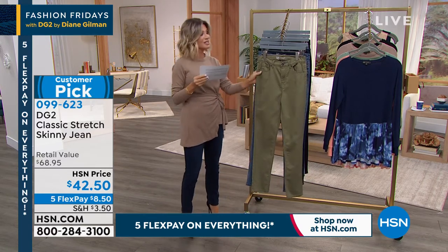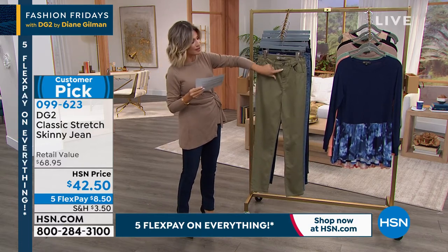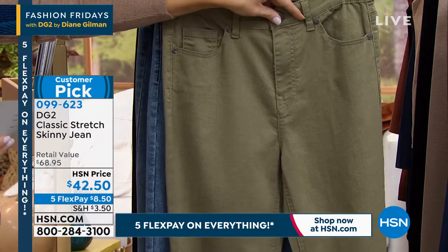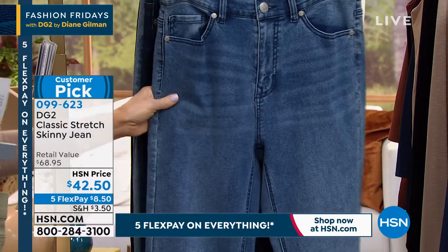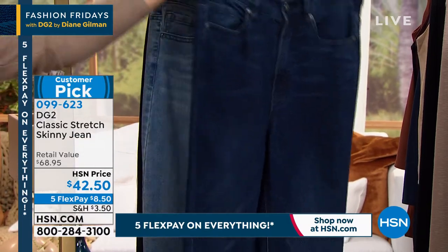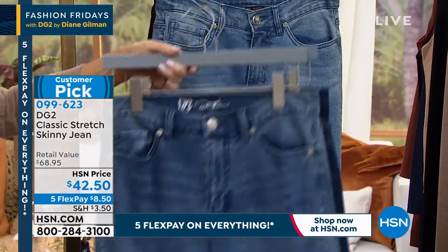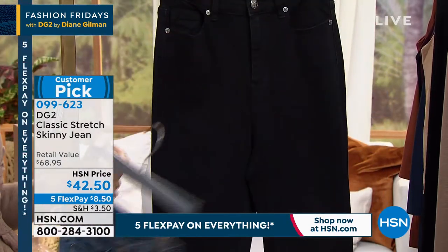These are fantastic — they're $42.50. This is your entryway into heaven. There's nothing that feels as good as Diane Gilman jeans. It's a true classic denim with a zipper and button. This is a customer pick. We have it in olive, which is our mid-tone, our medium wash. The darkest is called indigo, and our lightest is called chambray.